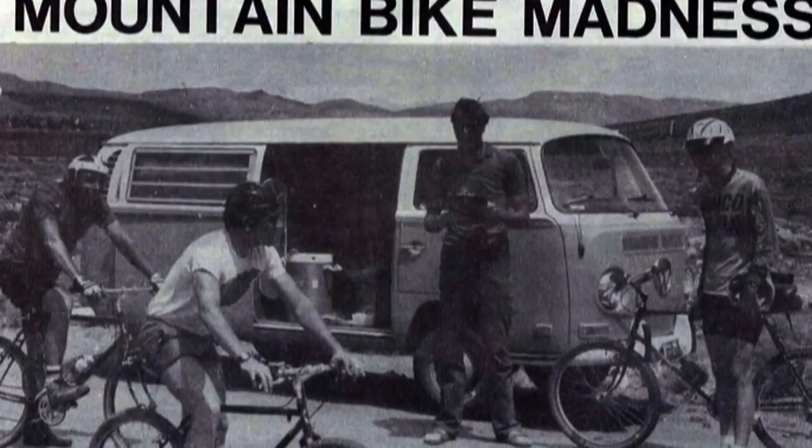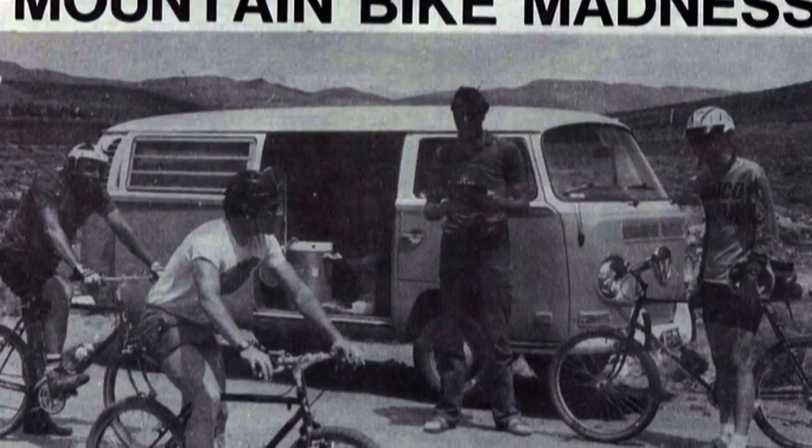Welcome to Mountain Biking for Beginners. In this video, we'll be discussing some bike geometry, or at least some of the basics that you should be aware of when buying your first bike.